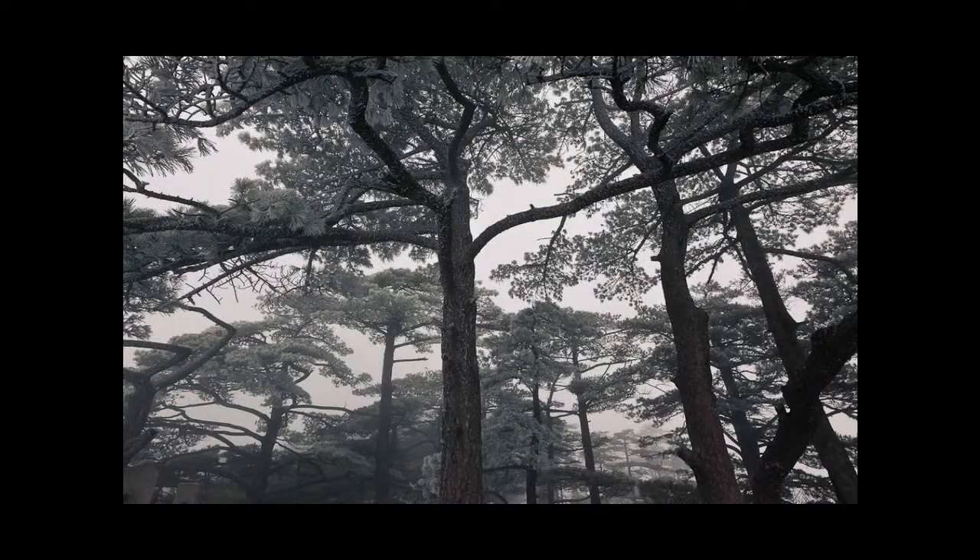As well as the grand vistas, there are plenty of really delicate nature images to be made — that one there, a very subtle mist in the Huangshan pines. These trees are very famous in China, and one of them is said to be at least 1,500 years old, which we pass on the trail.